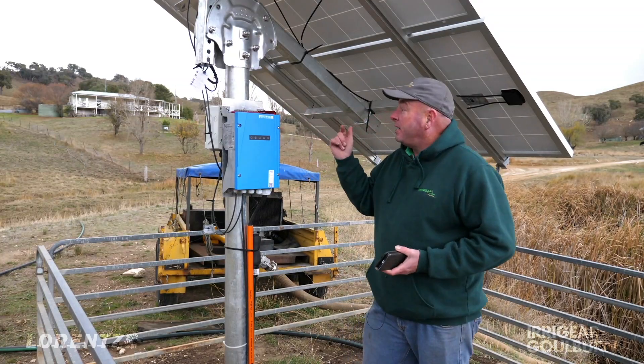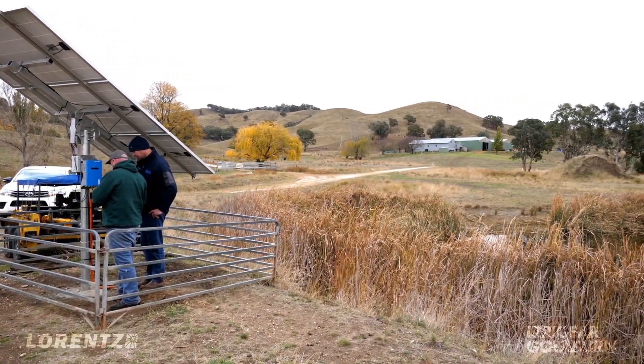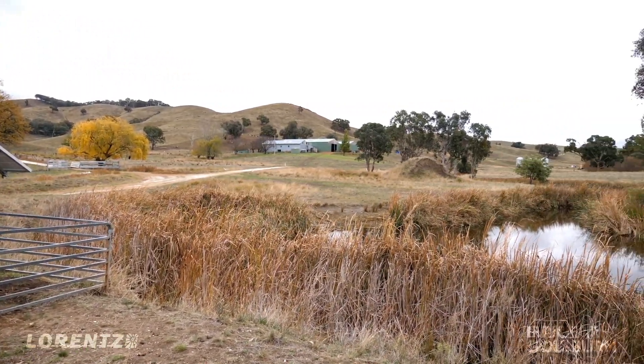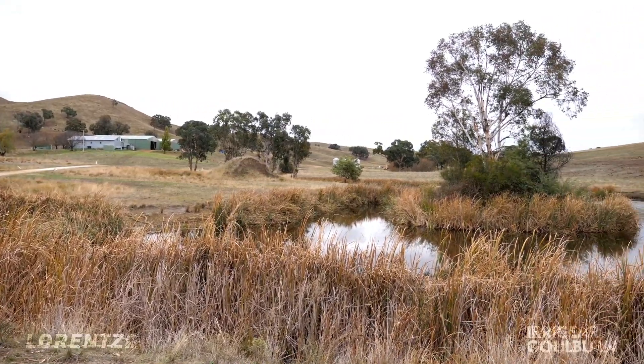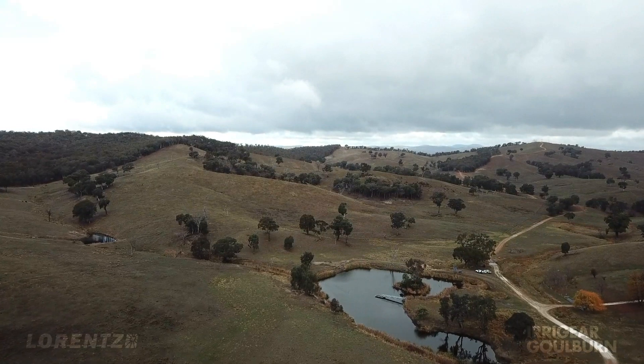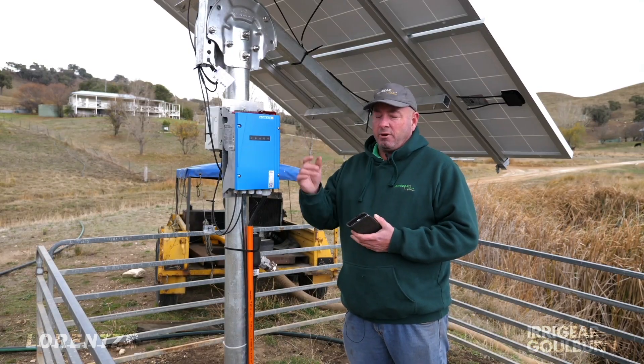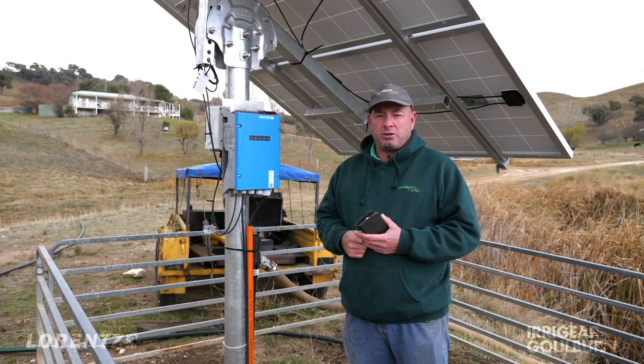This system here is a PS2 1800 HR14H pump system. It's delivering 15,000 litres a day to a tank up on the hill at about 50 metres head, and that obviously reticulates out to a stock trough system.